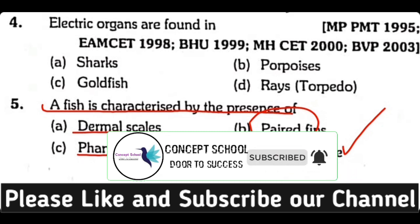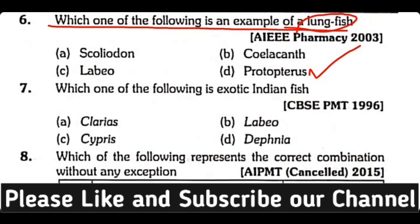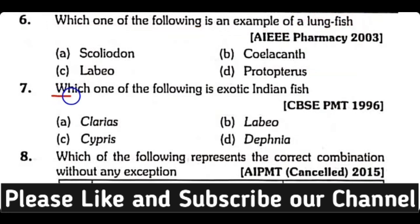Question number six: Which one of the following is an example of a lungfish — Scoliodon, Coelacanth, Labeo, or Protopterus? The correct answer is option D. Protopterus is a lungfish.